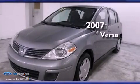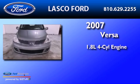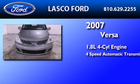This is a 2007 Nissan Versa. It features a 1.8 liter 4-cylinder engine and a 4-speed automatic transmission.